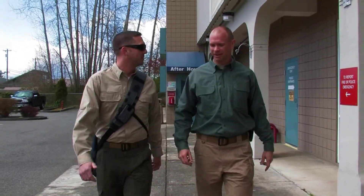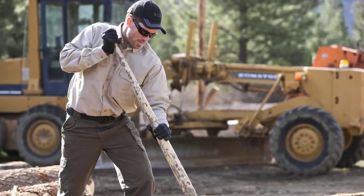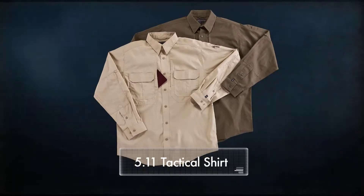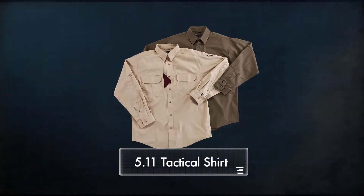One of the progenitors of our tactical apparel line and one of our longest selling items, the 5.11 Tactical Shirt remains an excellent addition to your everyday wear, office wear, or to your traveling wardrobe.